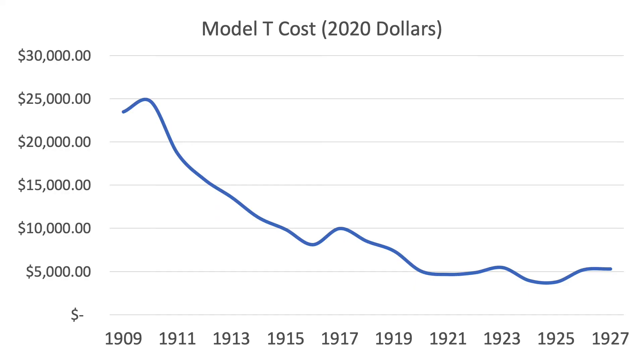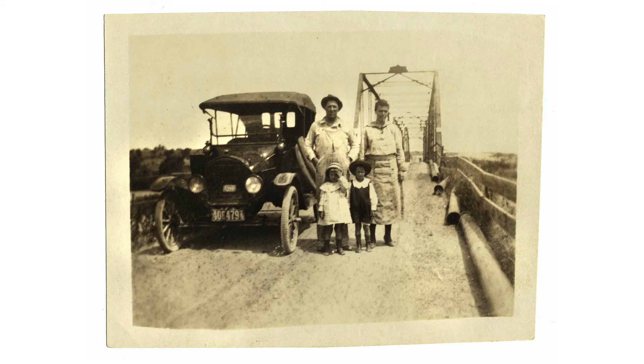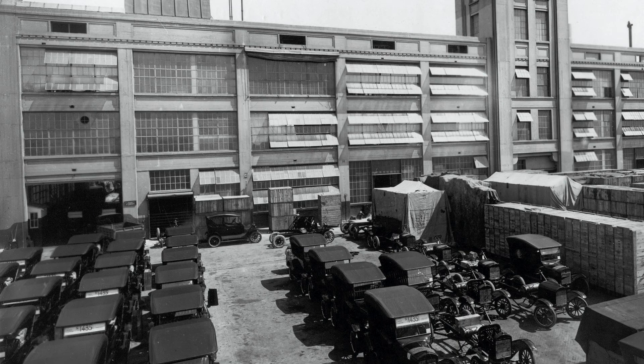By 1923, Ford was able to cut the cost of the Model T to just $298, which is equivalent to about $4,400 today, and this is largely due to the efficiencies of the mass production techniques. This made the Model T cheap by comparison to other early automobiles and much more widely available, meaning that driving a car was an option for people who would have otherwise been priced out of the market, like Ford's own employees. This was a very successful strategy — the Model T was easily the most popular automobile of the time. In 1923, the Ford Model T accounted for a full 55% of American automobile production.